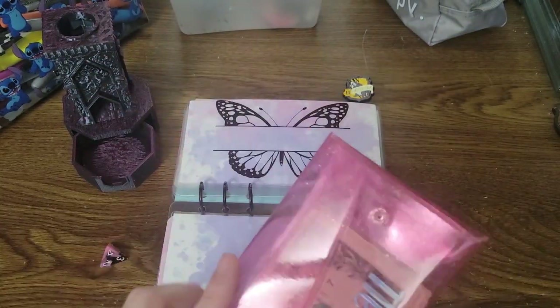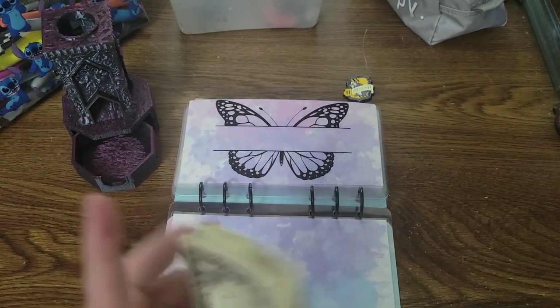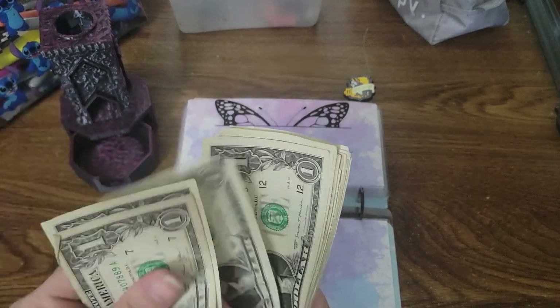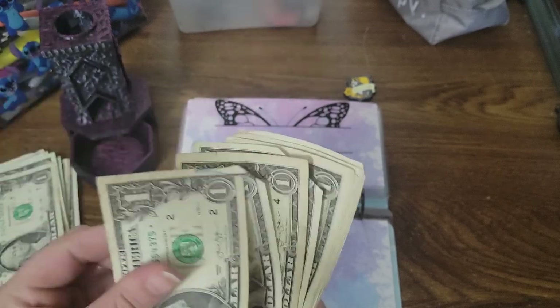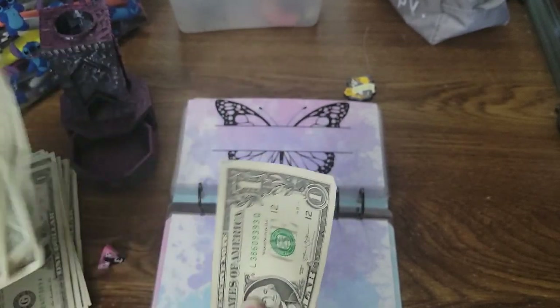I guess we need the money. So we have $21 today. One, two, four, five, six, seven, eight, nine, 10, 11, 12, 13, 14, 15, 16, 17, 18, 19, 20, 21.